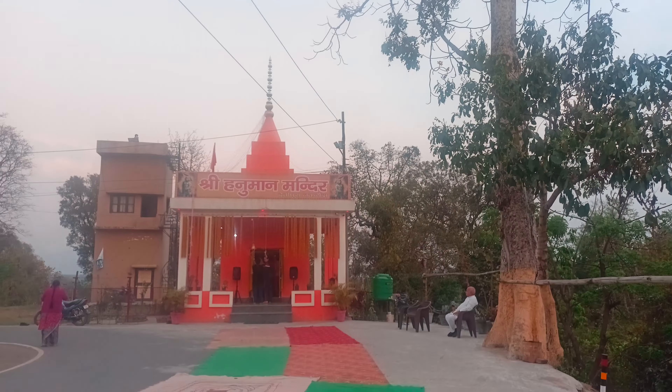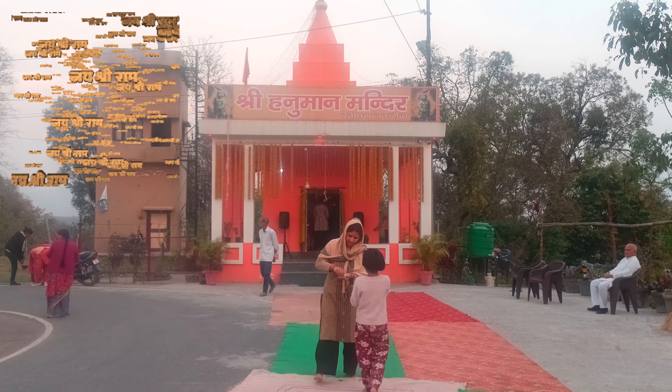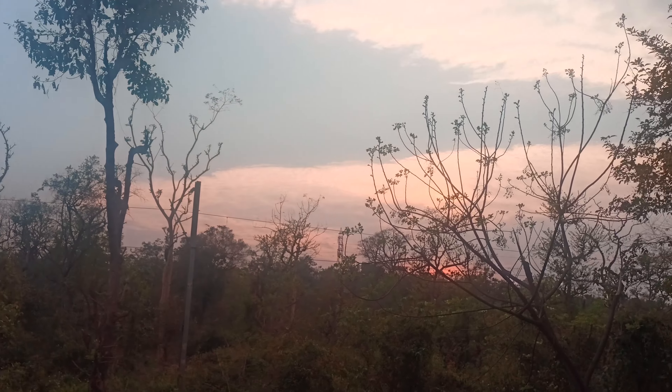We have come here to go to the Hanuman Mandir. First of all, we have come here for Darshan, and we have come here with Prashad. I have come here with Tania and Vidushi. Now it was time to get started, so we thought we should go further.